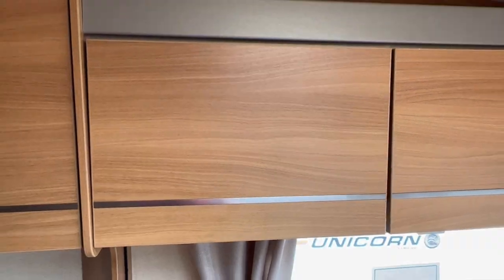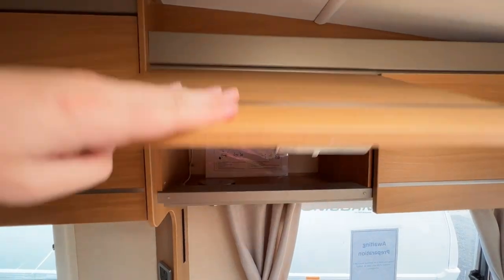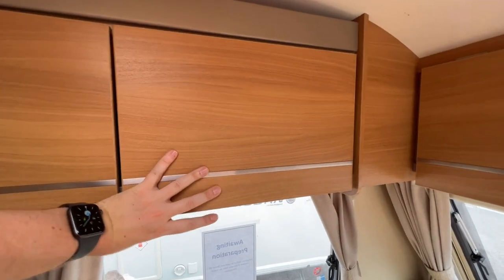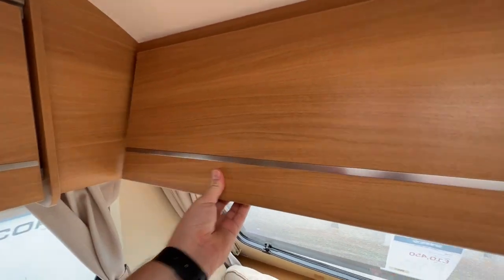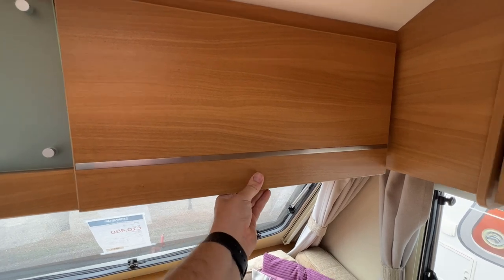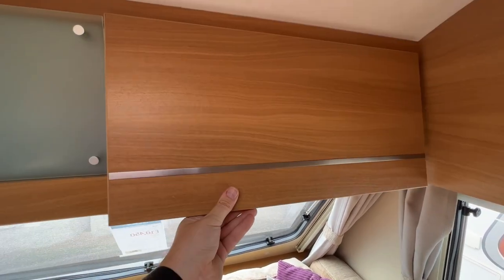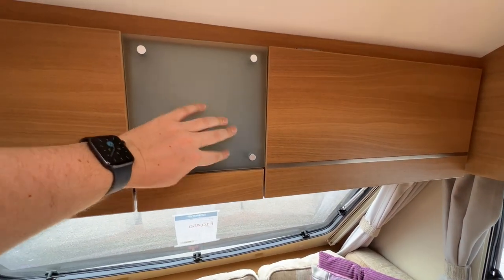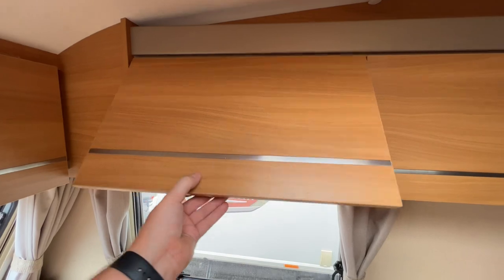Let's have a look at the living room storage. So we have this cupboard here — loads of space. Another one here, loads of space. And this one, loads of space. Straight away you can see that there is plenty of room for whatever you need. Nice little bit of detailing there, which I quite like.